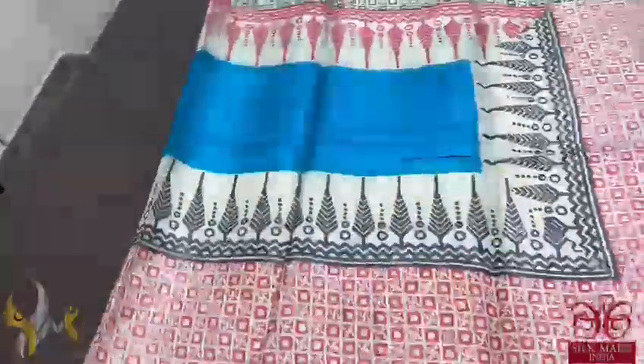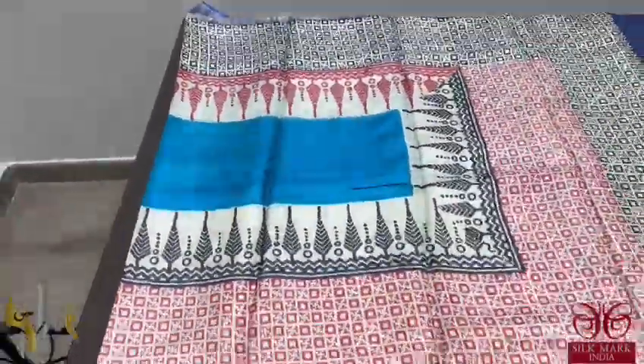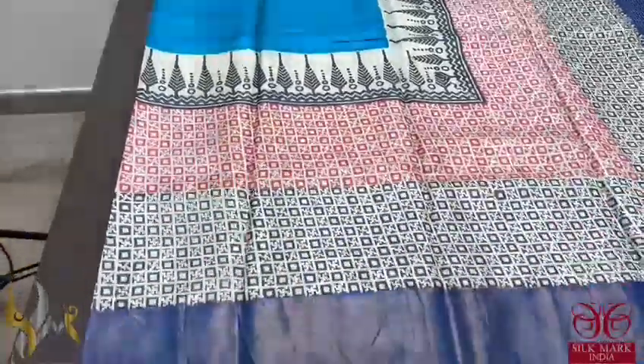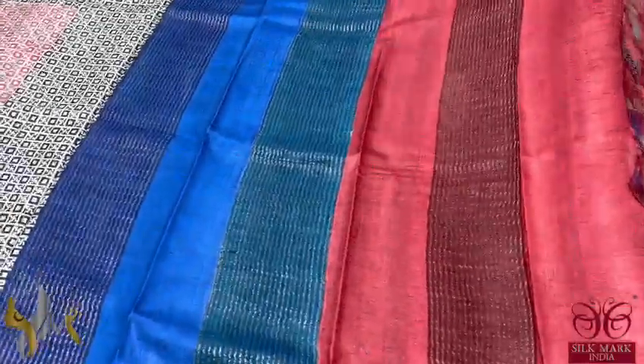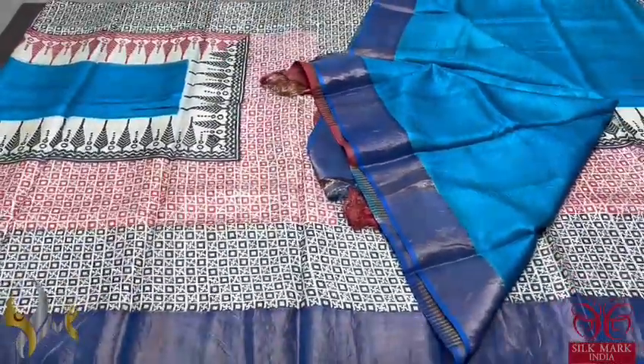Here we have an Ananda Blue shade sari. The middle part alone is in Ananda Blue; top and bottom is fully half white with both maroon and black prints, and we have royal blue colour for the borders. Fully printed design with 3 colours in the pallu — multi-coloured pallu with blouse piece in Ananda Blue. A different and beautiful sari with authentic silk.